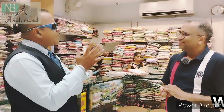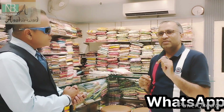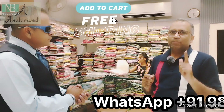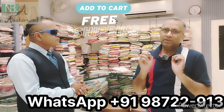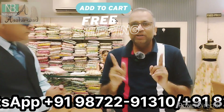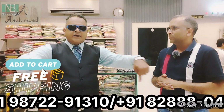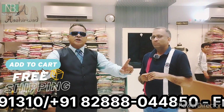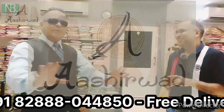If customers want delivery, we have our WhatsApp number and website. You can browse and select designs online, and we will provide free home delivery — no charge for any amount of purchase, all around Jalandhar from Ashirwad. The WhatsApp number will be right here — contact us for free delivery.